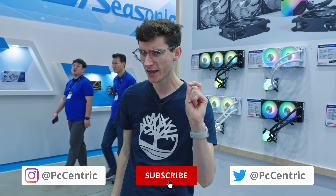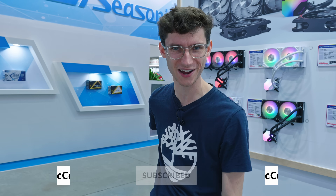Really hope you've enjoyed this video though. Smash the like button if you've enjoyed it, get yourself subscribed, and we'll catch you in the rest of our Computex 2024 coverage.